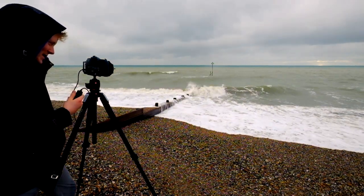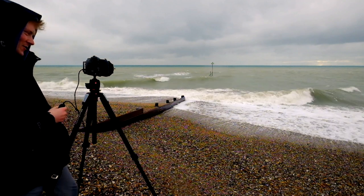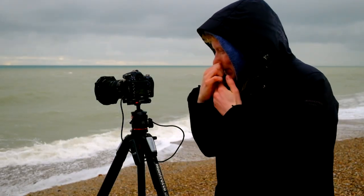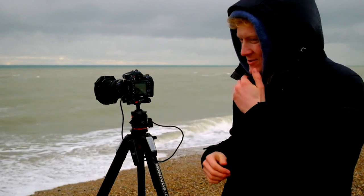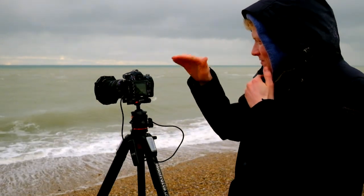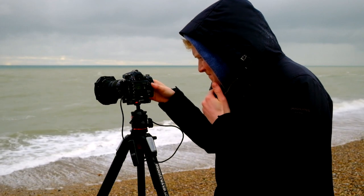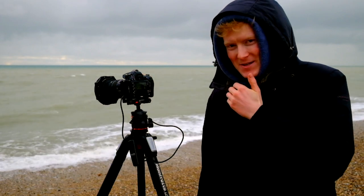I'm waiting for the wave to come in and then shooting as it starts to recede, which blurs it nicely. It's not coming out great — the shutter speed isn't slow enough — so let's slow it down. I've just managed to get one I really like: the waves are coming in diagonally, pouring over the top of the groin and creating really nice patterns in a long exposure. It was taken at half a second, F16, ISO 100, at 40mm on a crop sensor. Quite nice — what do you think?